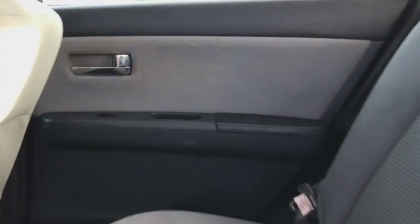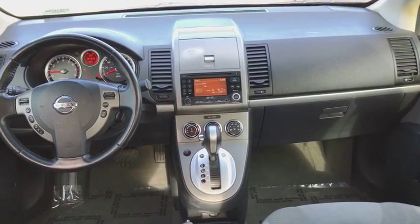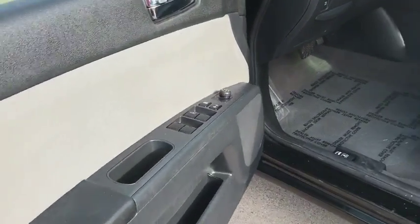Floor mats, cruise control, rear defrost, front wheel drive, AM-FM stereo radio, passenger airbag, bucket seats, trip computer.